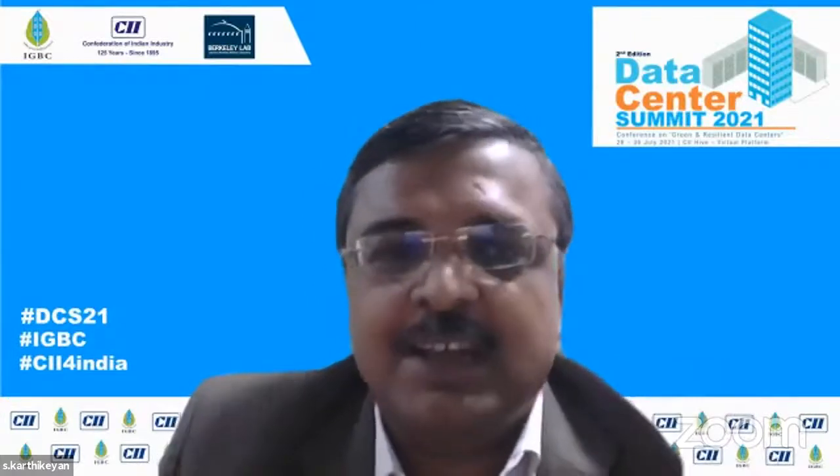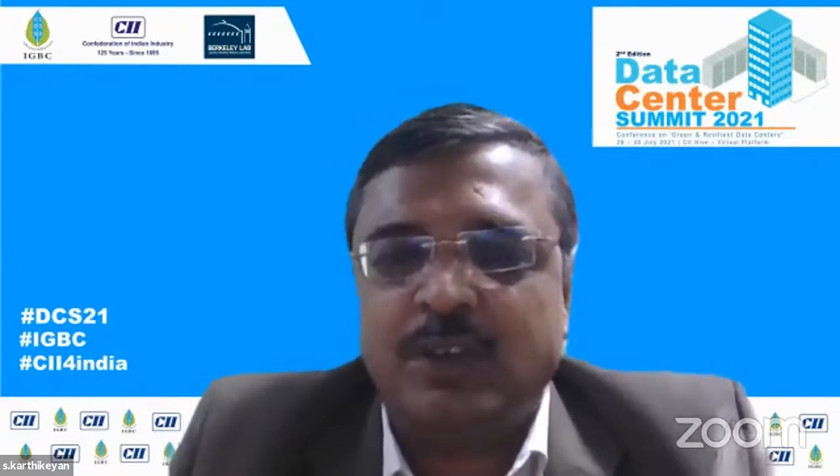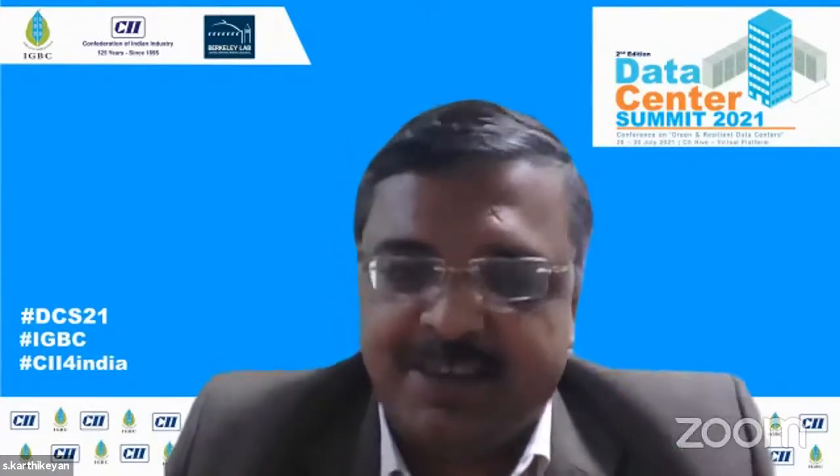The second case study is on NetApp Bangalore, in terms of optimizing the data center by using free outside air cooling technology. We would request Mr. Dale Sartre to launch the case study, and I would request my colleague Sriraj Dhaka to support Mr. Dale Sartre to launch the case study.